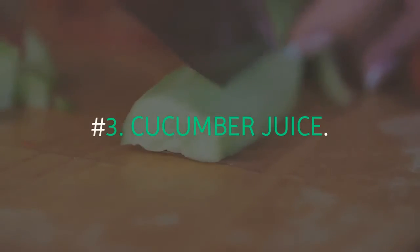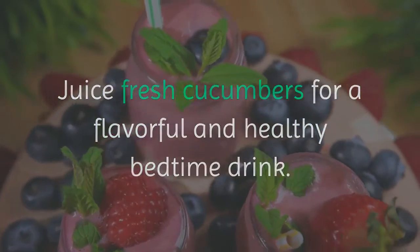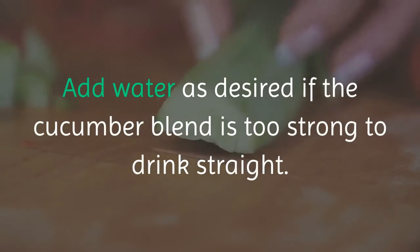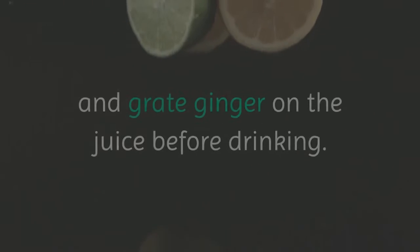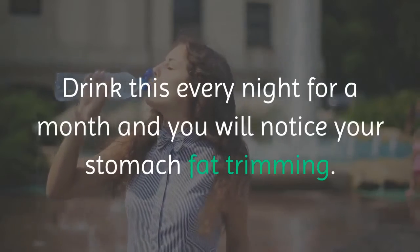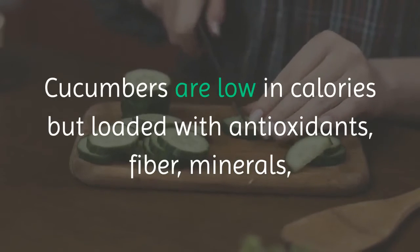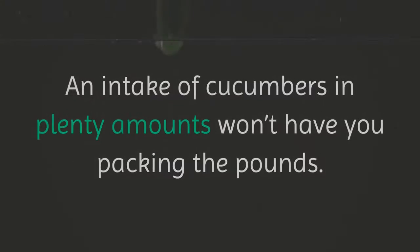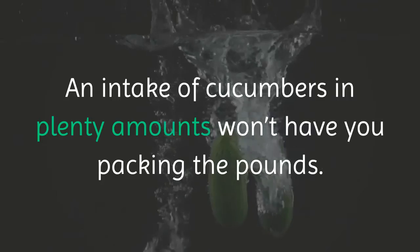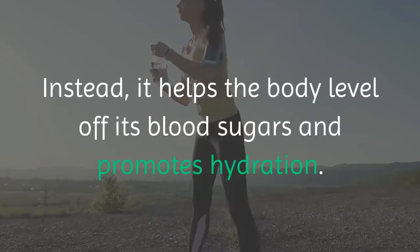Number 3: Cucumber Juice. Juice fresh cucumbers for a flavorful and healthy bedtime drink. Add water if the cucumber blend is too strong to drink straight. To make it tastier, squeeze some lemon and grate ginger into the juice. Drink this every night for a month and you will notice your stomach fat trimming. Cucumbers are low in calories but loaded with antioxidants, fiber, minerals, and vitamins that work for weight loss. A high intake of cucumbers won't cause weight gain; instead, it helps level off blood sugars and promotes hydration.